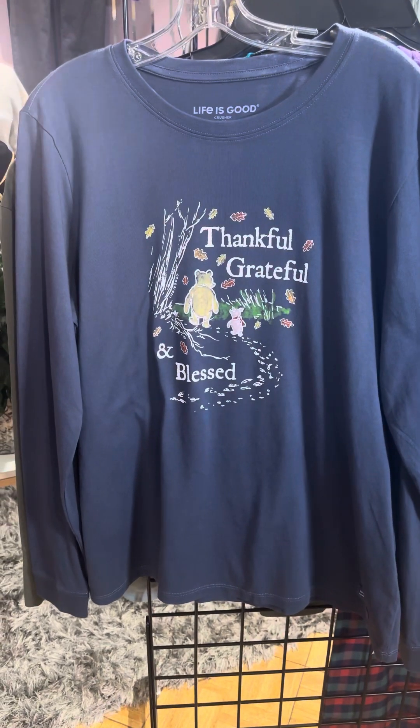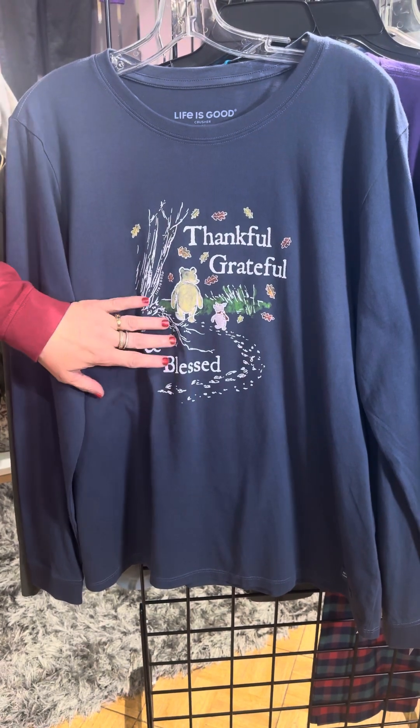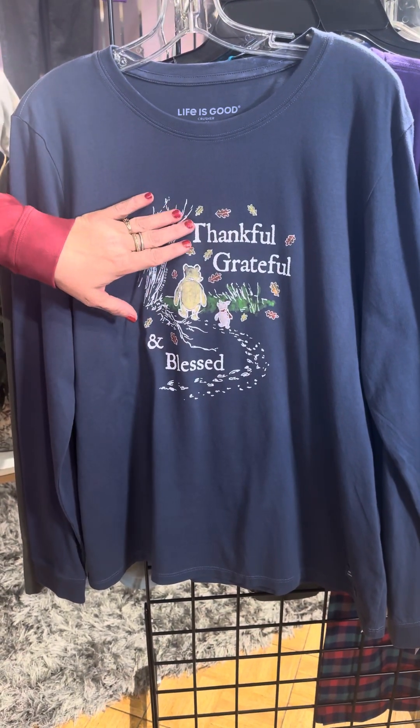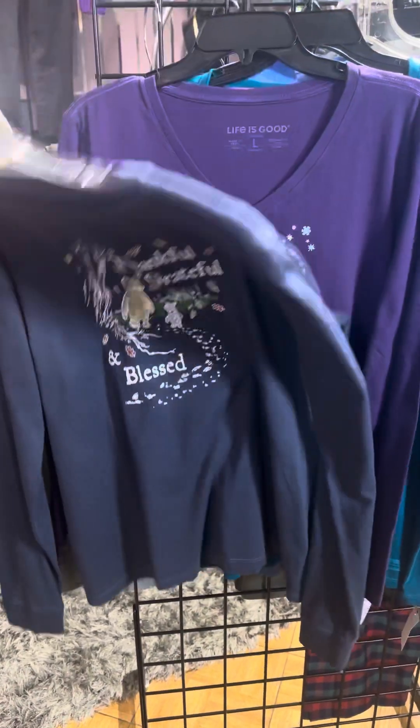The first style is more of a fall, maybe Thanksgiving style with Winnie the Pooh — thankful, grateful, and blessed. Is that not so adorable? I love that style.